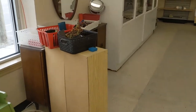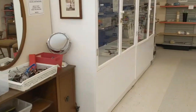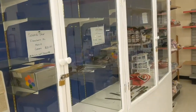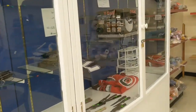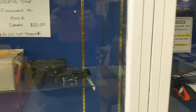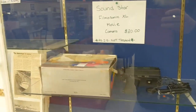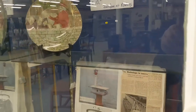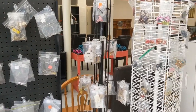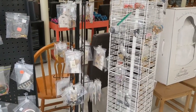We continue into the other showcase window, where they usually have auction items in here. They are locked up still, but I don't think they've started their auctions at this location again. Bag goods. These ones are jewelry.